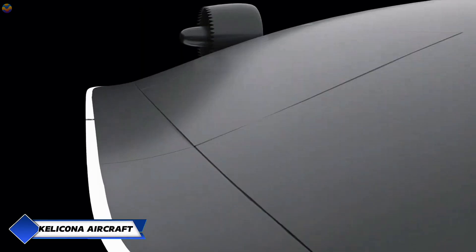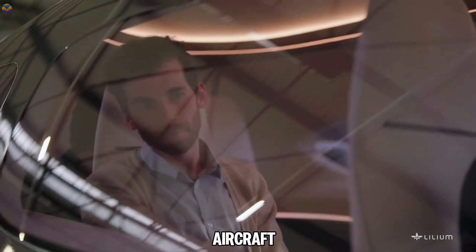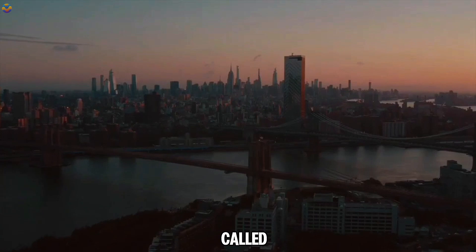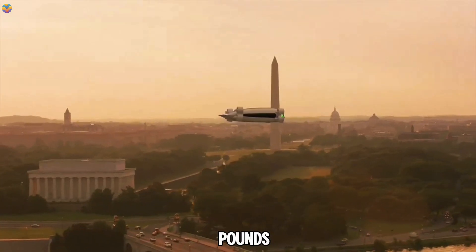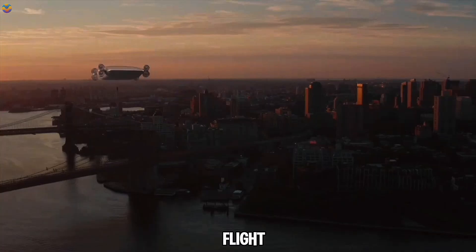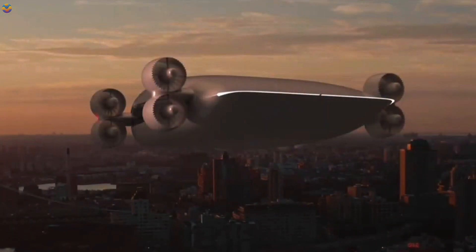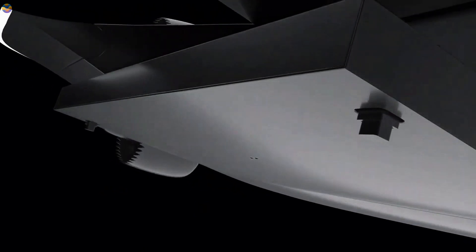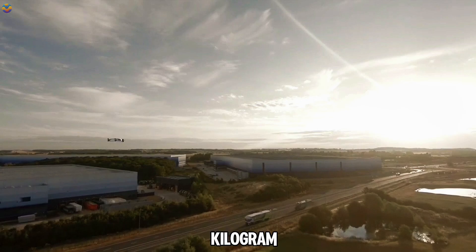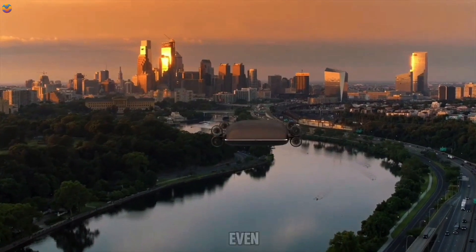Picture a giant drone that flies you and 39 of your friends over city traffic like a futuristic bus. That's the Kelakona Aircraft, an eVTOL vehicle developed by a New York City startup. Affectionately called the drone bus, it can carry 40 passengers or 10,000 pounds of cargo. Equipped with eight thrust-vectoring fans and variable pitch propellers, this marvel optimizes every stage of flight for maximum efficiency. Its maiden voyage will be from Manhattan to the Hamptons — a breezy 30-minute hop for just $85. The battery accounts for 80% of its 13,600-kilogram weight, ensuring reliable flight.